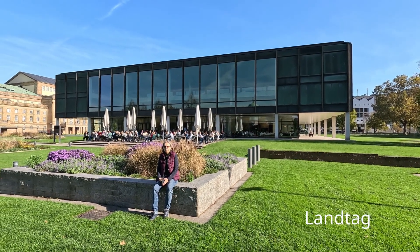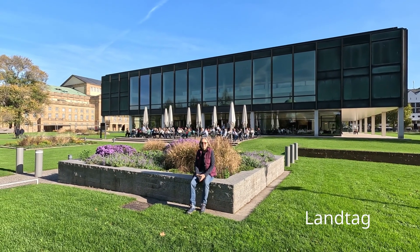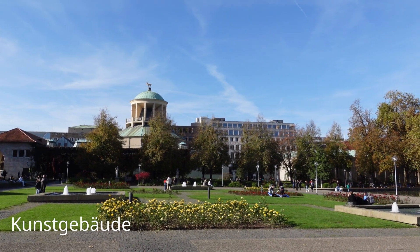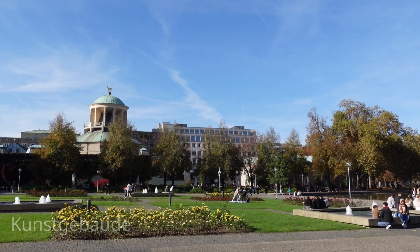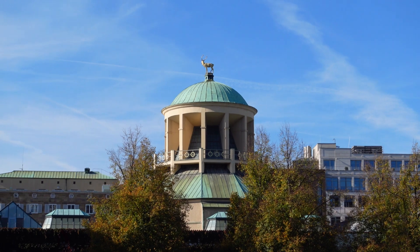Gleich neben dem Neuen Schloss ist der Landtag von Baden-Württemberg, hier hinter mir. Im Kunstgebäude befinden sich die Klub- und Ausstellungsräume des Stuttgarter Künstlerbundes. Früher stand hier das sogenannte Neue Lusthaus der württembergischen Herzöge.